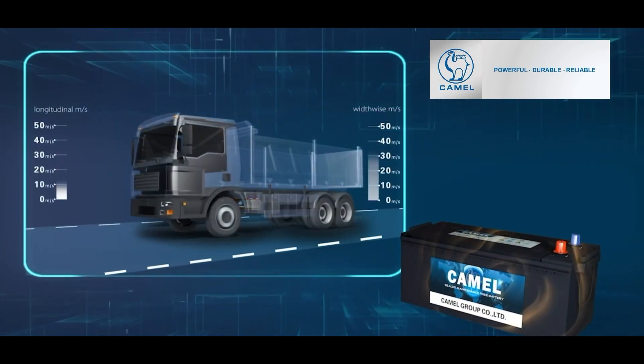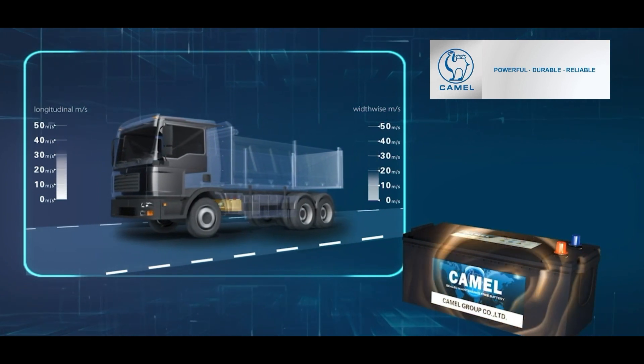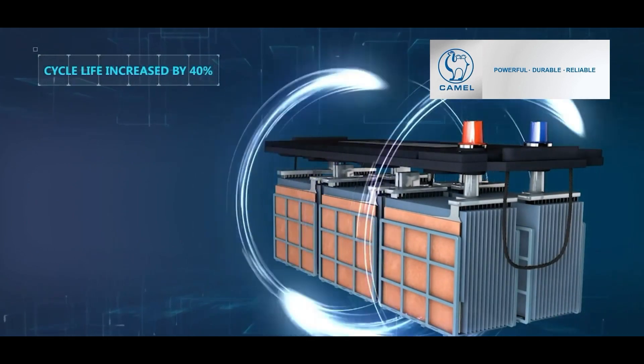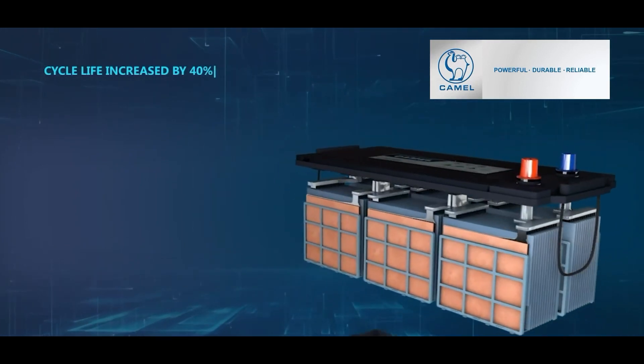Upgraded compact assembly technology makes vibration resistance performance increased by 50%. The ultra high capacity design and deep cycle formula increase the cycle life by 40%.